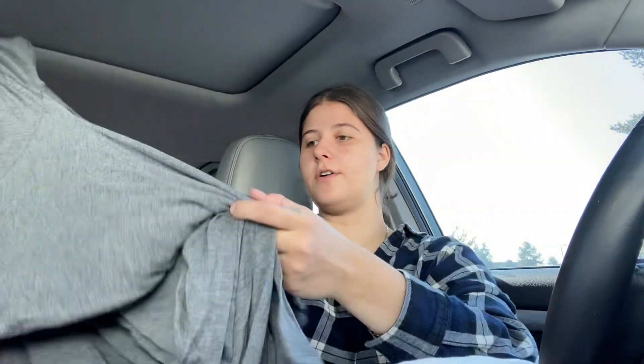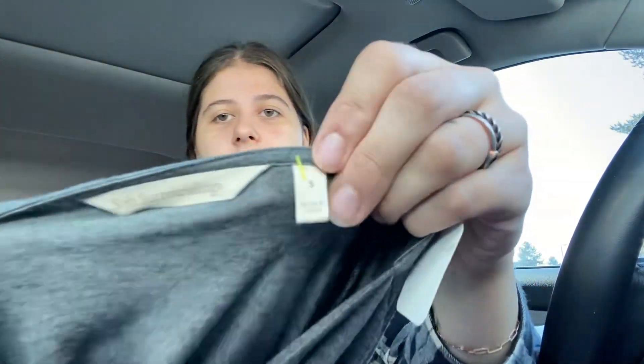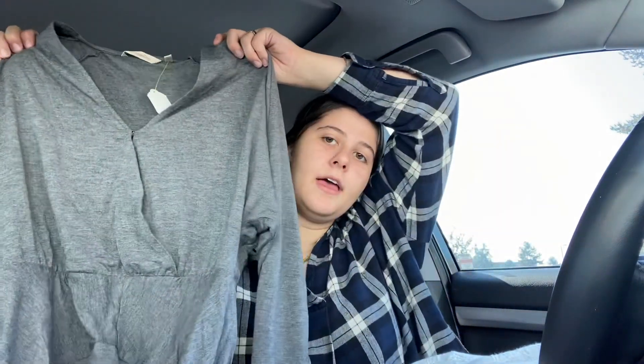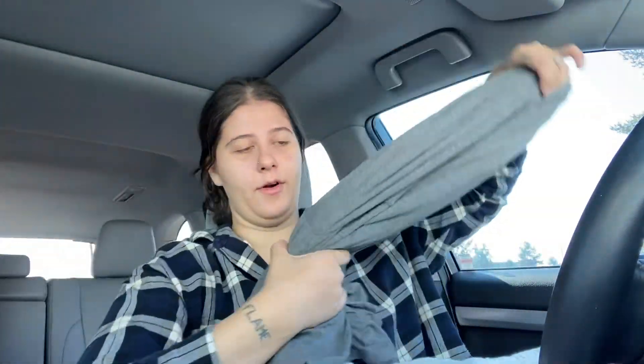This will be impossible to fully show because it is floor length — it is so long. This is Soft Surroundings, size small, and it snaps like that. So it looks like this, and it's long sleeve. It's super soft and goes literally all the way to the floor. I thought this was a good substantial piece by Soft Surroundings. I'm hoping to get like $40 or $45 for this because it's pretty nice.